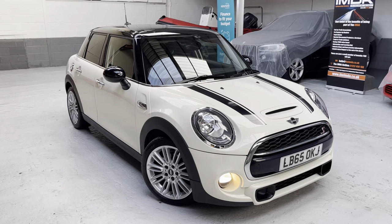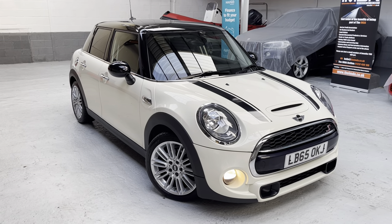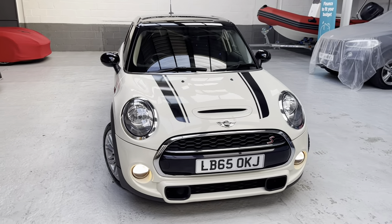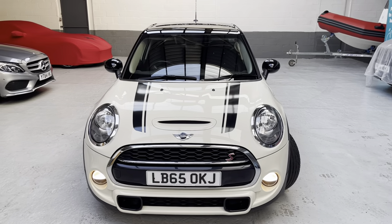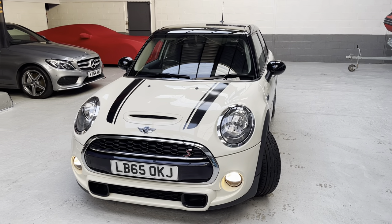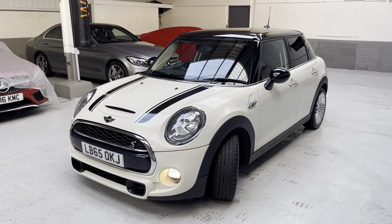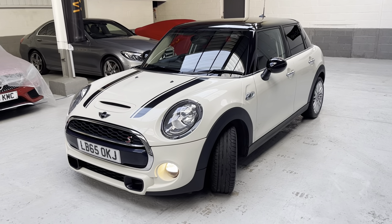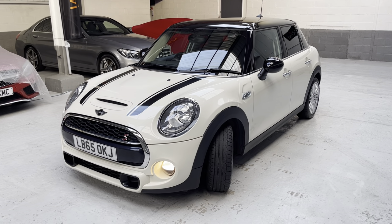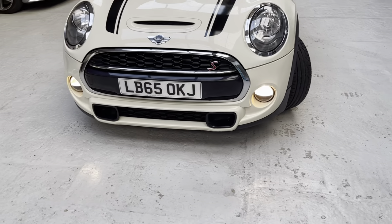It's a lovely vehicle throughout — condition is commensurate with age and mileage, actually better than that. Coming around to the front, you can see the nice bonnet stripes we had fitted, and I also had privacy glass installed from the B-pillar backwards, which adds to the overall look. We've also got the black roof and black mirror caps, really finishing the car off nicely. You can see the Cooper S scoops at the front as well.